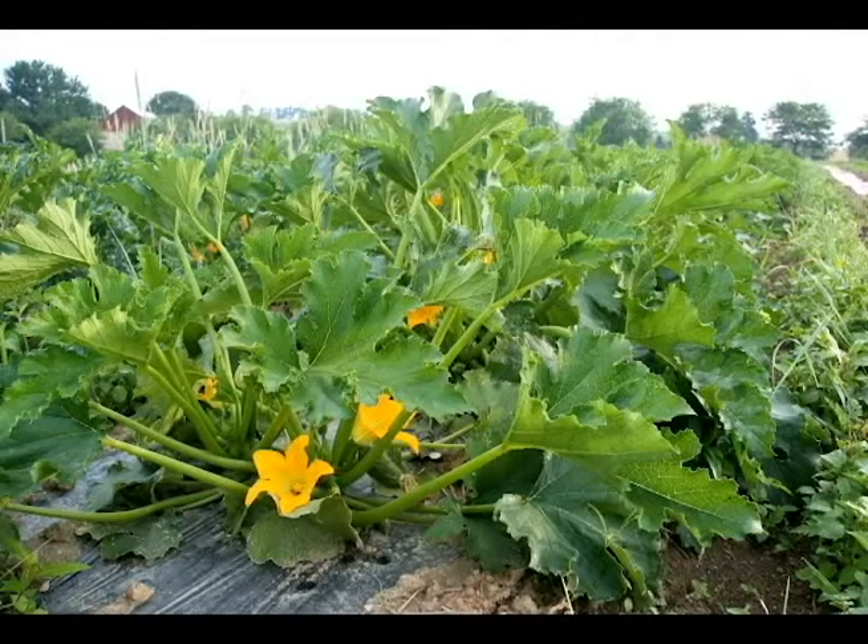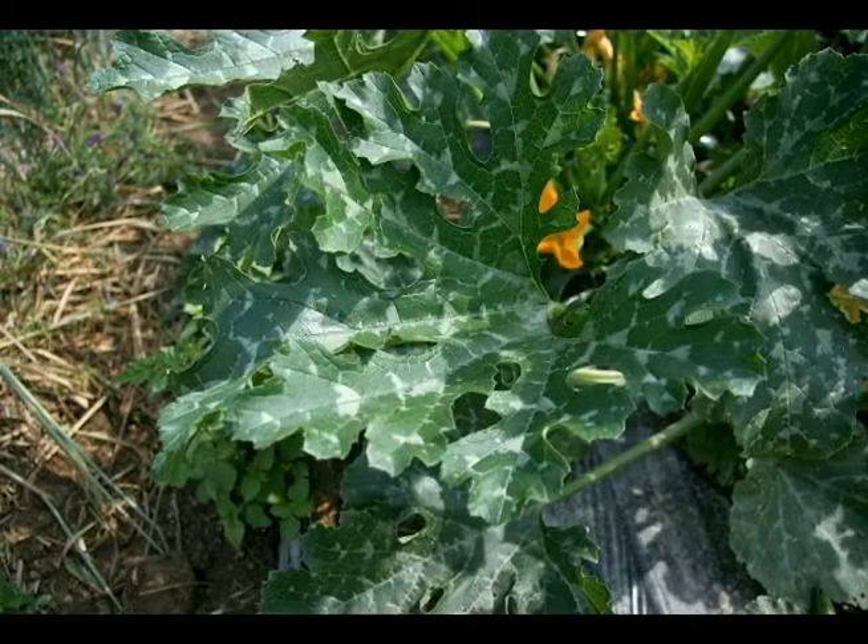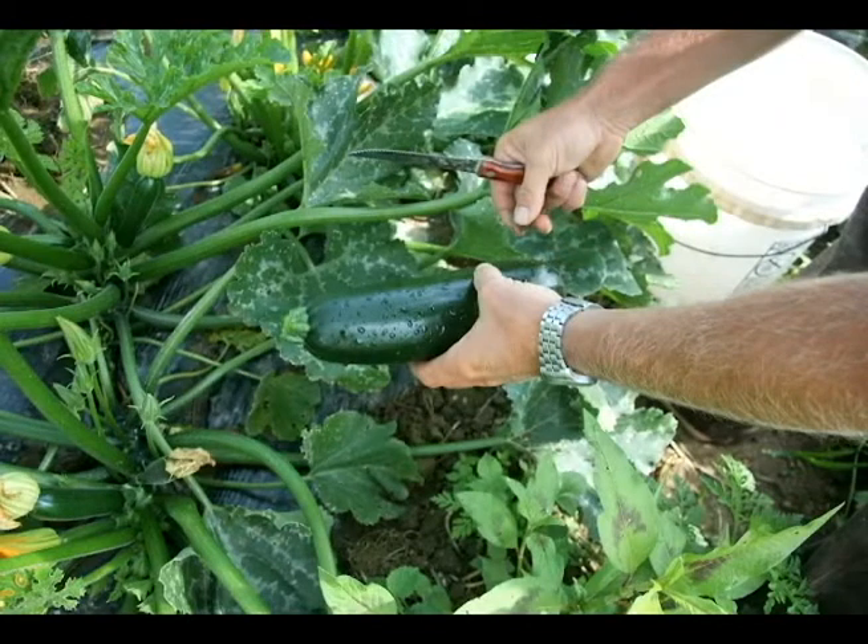Cucumber beetles themselves generally do not cause a lot of damage to crops. What they're very good at doing is transporting diseases from planting to planting. We do sometimes find them to be physically destructive to crops early in the season, in particular with young zucchini or young cucumbers. For that reason, we'll keep those crops covered — it also helps protect them from frost early in the season. By the time we uncover those crops, they're big enough to hopefully handle whatever cucumber beetle pressure there may be. But if pressure reaches the point where they'll actually destroy the plant, then we'll use Surround as our control.